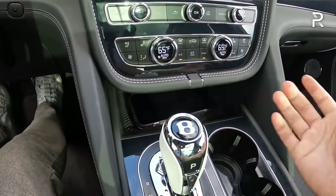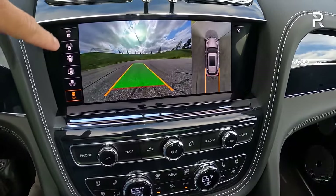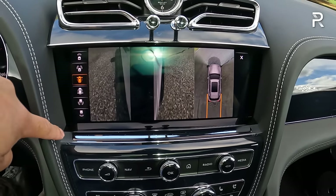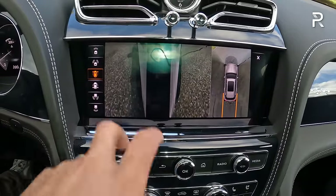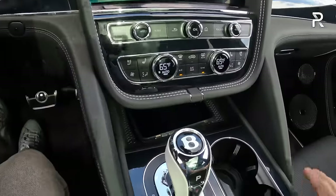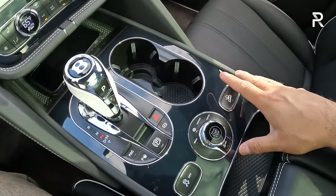Over here controls the eight-speed automatic transmission. Putting the vehicle in reverse by pushing the B and clicking forward shows a full 360-degree camera with trajectory, top-down views, parking sensors, and a curb view to help protect those big 22-inch wheels. The graphics are fine — nothing super special like what I see in some Maybach Mercedes products, but what you'd expect at this price. You can see more of that piano black trim here, which shows fingerprints and scratches pretty easily — I'd prefer wood.